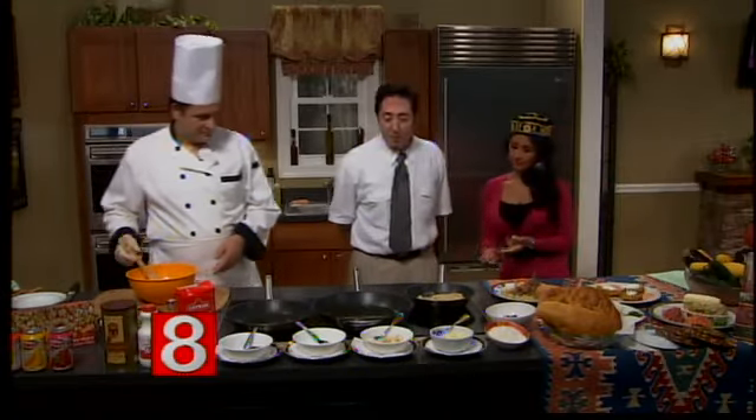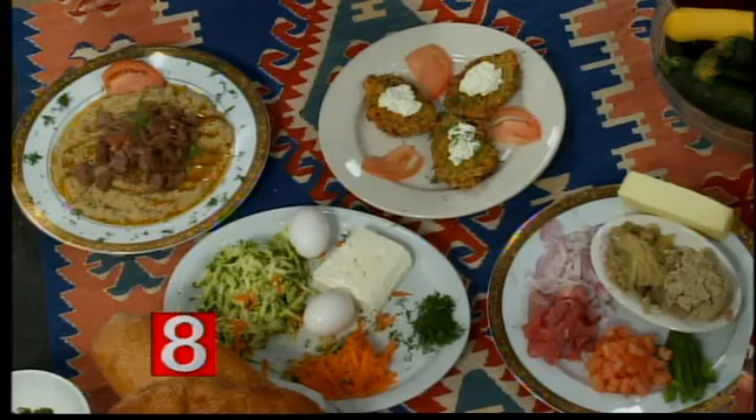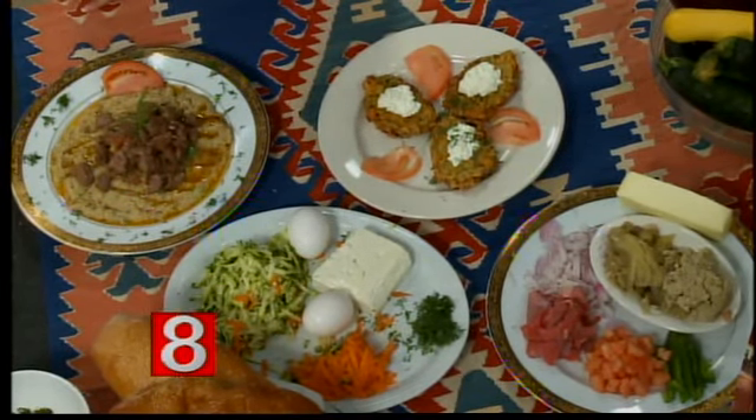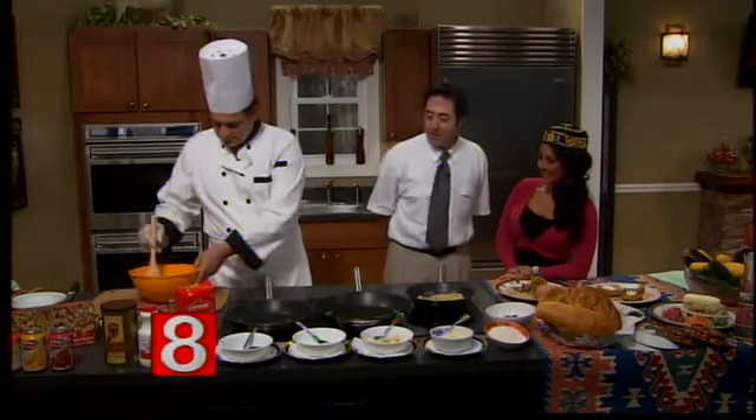And what are we making here today? Today we're making zucchini pancake — we call it muçver. It's a vegetarian appetizer.